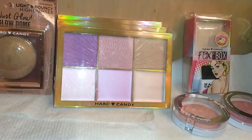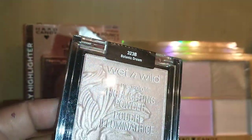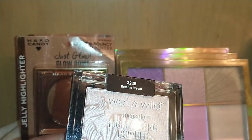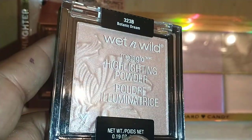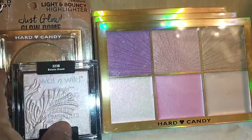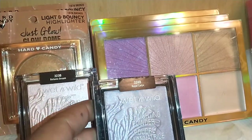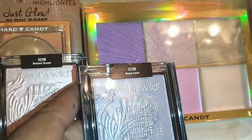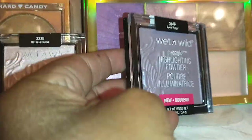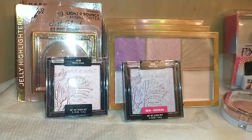In the Wet and Wild section, I found the Mega Glow Highlighting Powder in 323B Botanic Dream — a very light, fairy-tale dust pink. I also found 324B Royal Calyx Mega Glow Highlighting Powder, which is pretty too. That covers everything in the cheeky highlighting and contouring section.